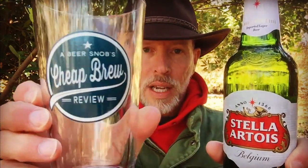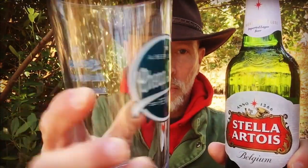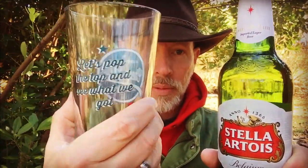We need a bottle opener because this is a proper beer. A less than enthusiastic open. If you've been following me for a while, you know about those two viewers who are just killing me over drinking cheap beer out of cans or bottles, and so that has inspired the Beer Snobs Cheap Brew Review merch. Let's pop the top and see what we got — this is a big old bottle for two dollars and ninety-nine cents, it's a pint six.